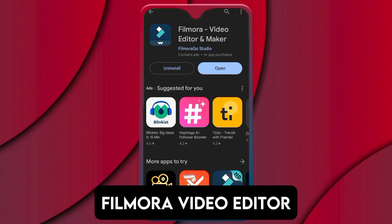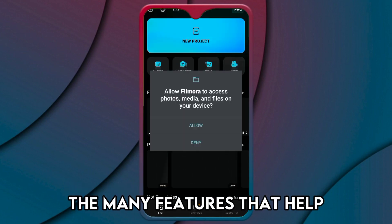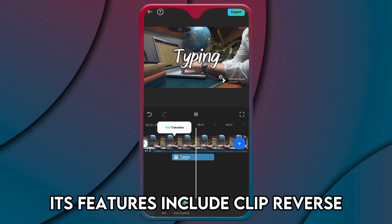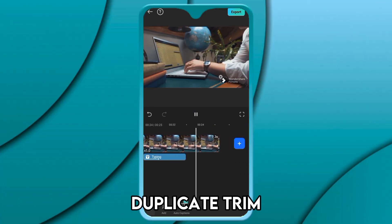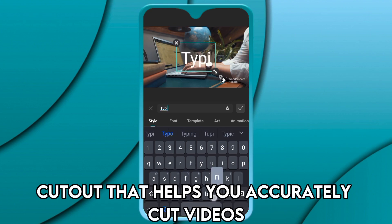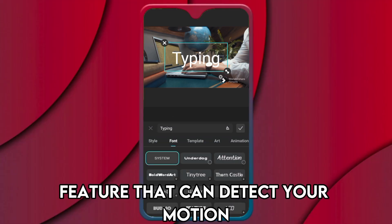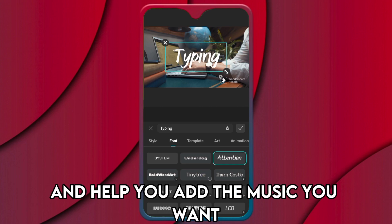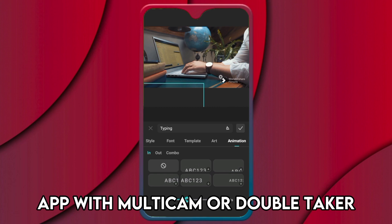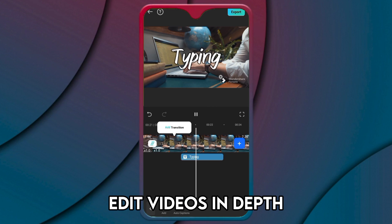Filmora Video Editor, best for deep editing. Filmora makes it to this list because of the many features that help you enhance your videos deeply. Its features include clip reverse, duplicate, trim, merge, and cut videos. It also has an AI cutout that helps you accurately cut videos. If you want to add music, it has a beat detection feature that can detect your motion and help you add the music you want.